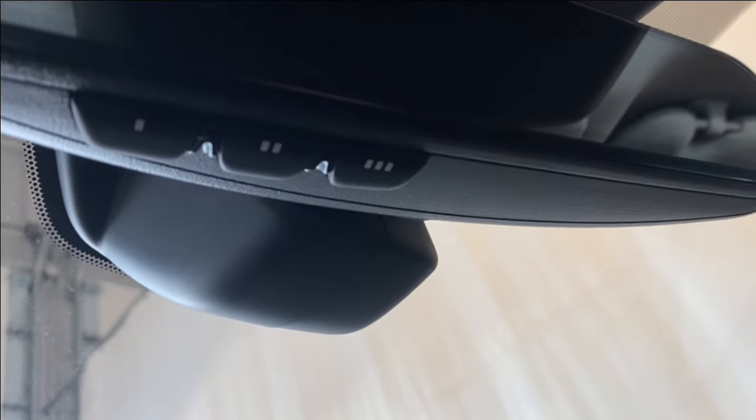There's tons of storage in the center console. Up top you have a panoramic roof that slides back with two separate panes, a sunglass holder, interior lighting options, and a rear-view mirror with universal garage door opener buttons on the bottom.